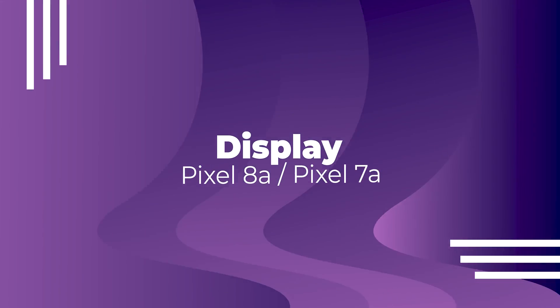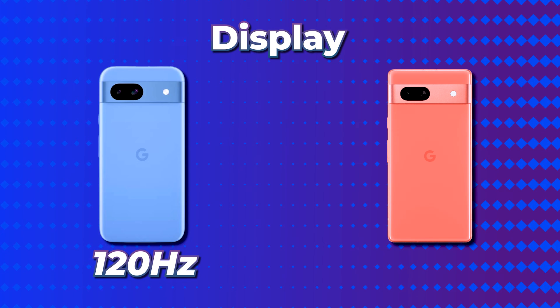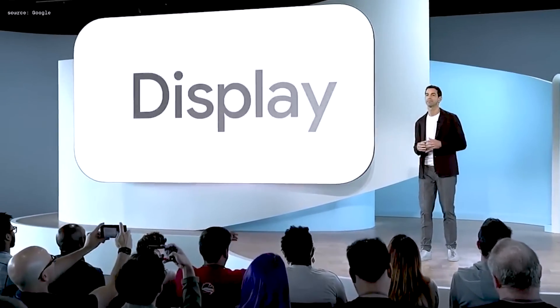The display category has two major changes. First, the Pixel 8a can go up to 120Hz, while the Pixel 7a can only reach 90Hz. Also, the Pixel 8a's display is brighter, with peak brightness that is 40% higher than the 7a. The 120Hz refresh rate also makes scrolling on the Pixel 8a noticeably smoother, though the resolution and screen size remain the same on both devices.